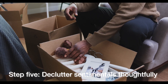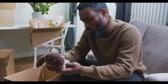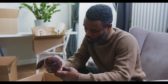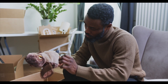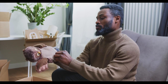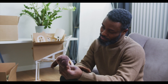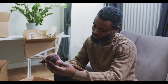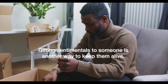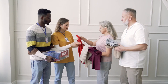Step five: declutter your sentimental items thoughtfully. Sentimental items can be tough to let go of, but they can also be a source of clutter. Create a designated box or space for sentimental keepsakes and limit yourself to what fits in that place. A pro tip is finding creative ways to keep them — maybe you don't need that childhood toy, you just need a photo of it framed or in a scrapbook. You definitely don't need to keep every single sentimental item.